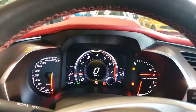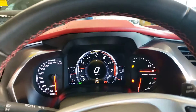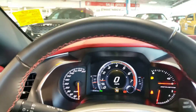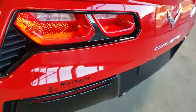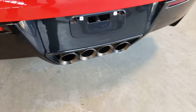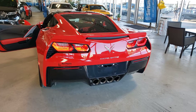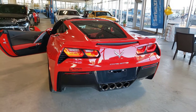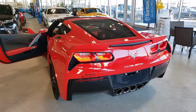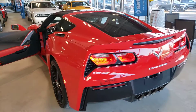Just gonna give it a quick rev here — sounds absolutely amazing. Let's go to the back of the vehicle. As I was mentioning, you can adjust the exhaust notes on here. Right now it's on track mode, a little bit louder. You can put it on weather mode if you'd like — makes it a little bit quieter if you don't want to wake up your neighbors coming home late at night.